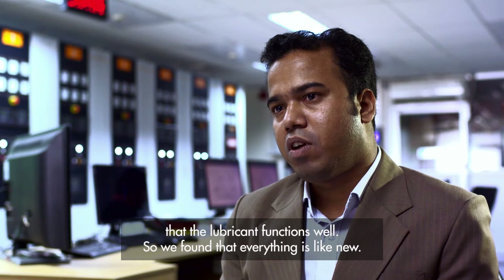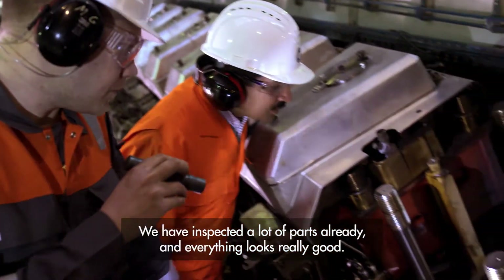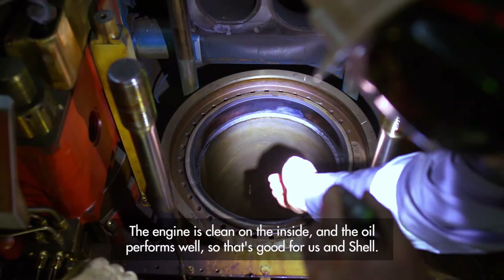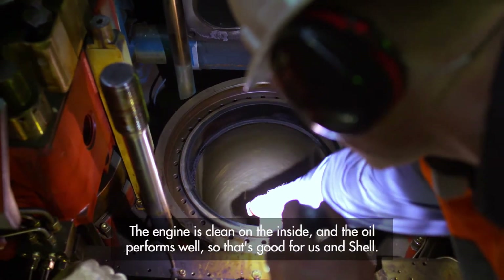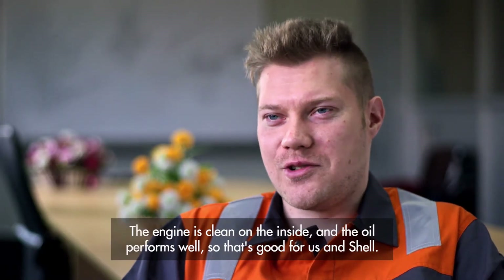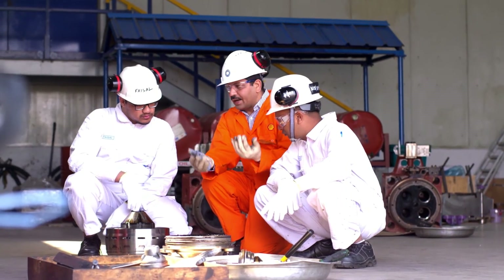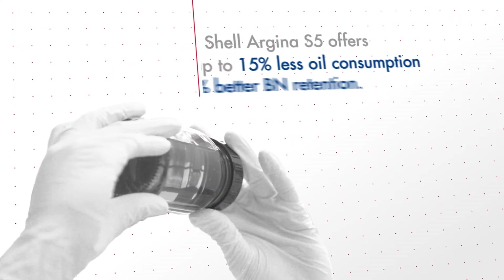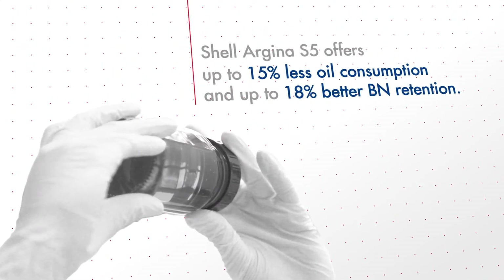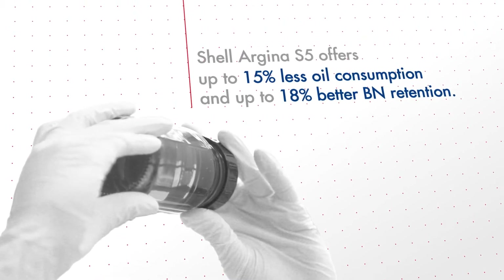We have quite a lot of parts inspected already and everything looks really good. The engine is clean inside, and the oil seems to perform well — that's good for us and it's good for Shell. Based on our final assessment, we found Argena S5 offers up to 15% less oil consumption and up to 18% better BN retention compared to the previous product the customer had used.